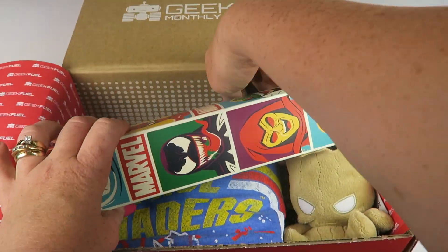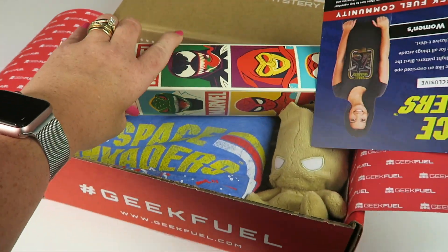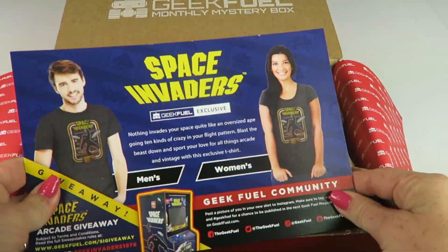Down here somewhere is the information card. They always put it at the bottom. So it's two-sided.